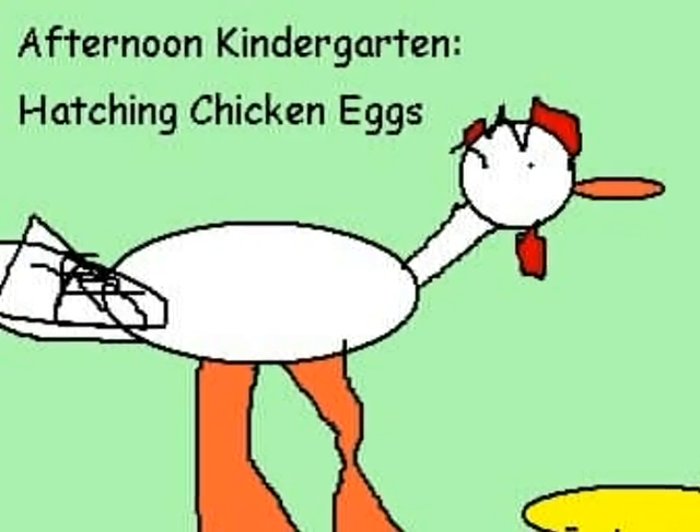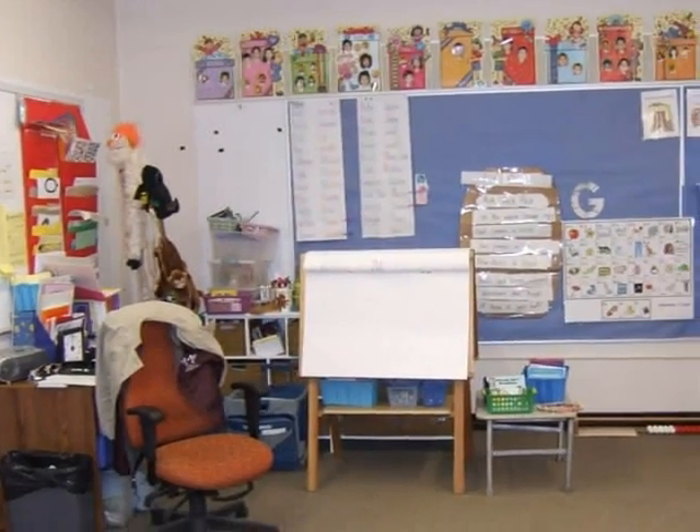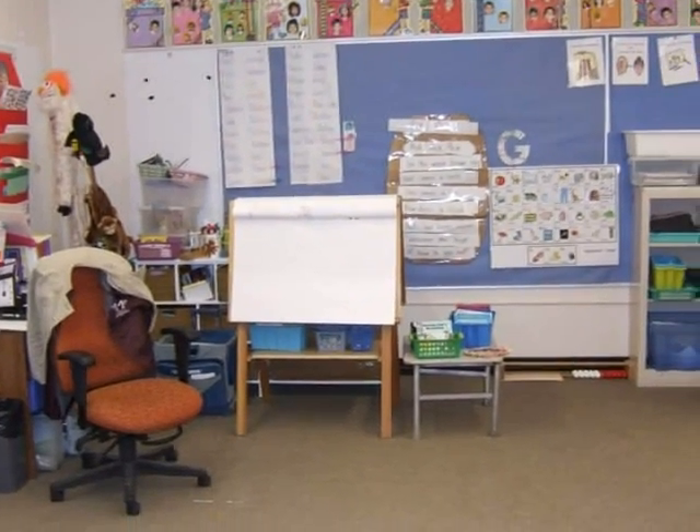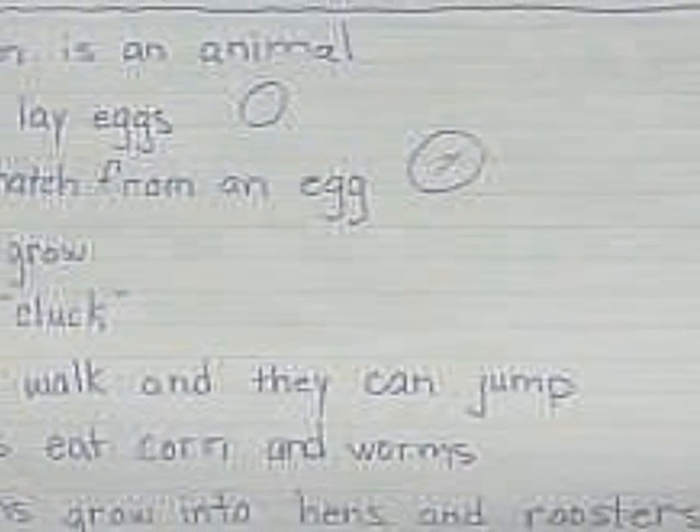We have chicken eggs. We have fun with our chicken eggs. We know chicks are animals.